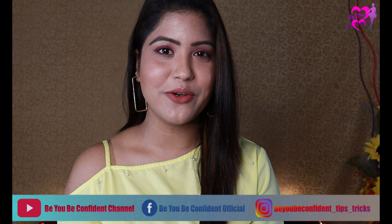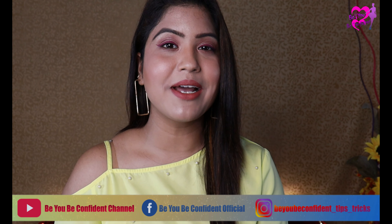You don't know how many creams, face packs, face scrubs and how many things you will use. But have you ever used a burp? Hey guys, hello and welcome back to my channel, Be You Be Confident, and this is Nisha. So today I am going to talk about the beauty benefits of applying ice cubes on your face.